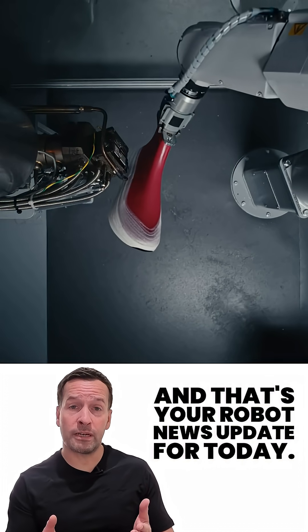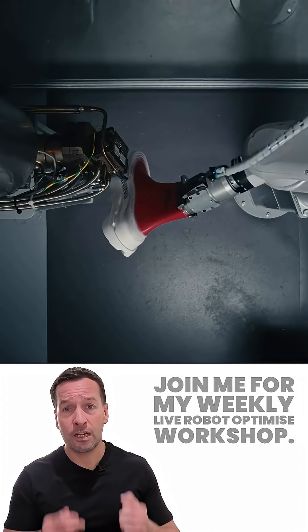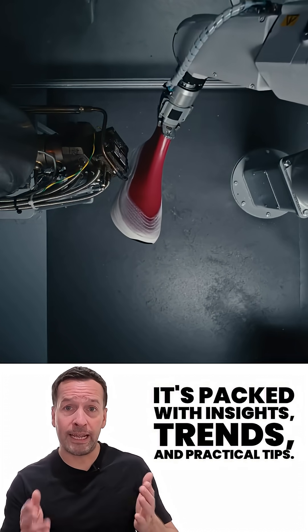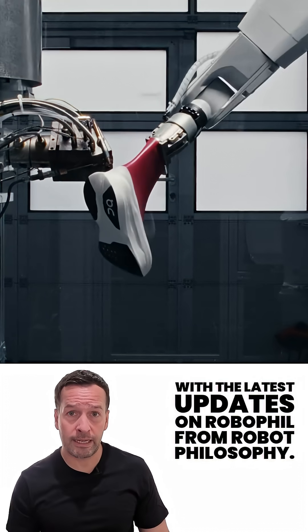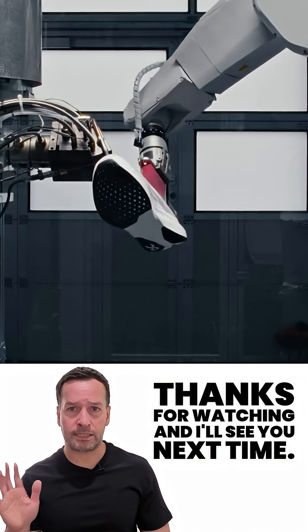And that's your robot news update for today. If you're curious how robotics can transform your business, join me for my weekly live robot-optimized workshop — it's packed with insights, trends and practical tips. Don't forget to subscribe to stay in the loop with the latest updates. I'm RoboPhil from Robot Philosophy, thanks for watching and I'll see you next time.